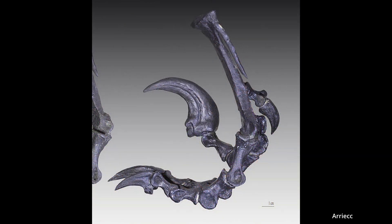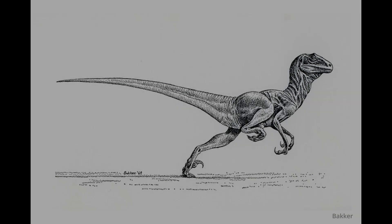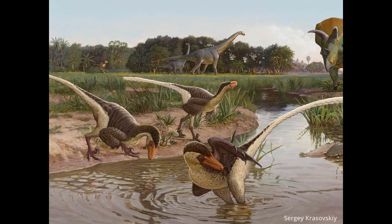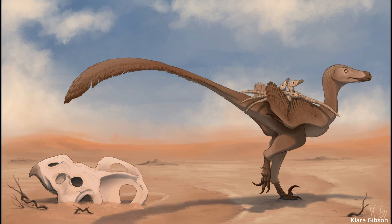More curious were the toes — one of the toe claws was substantially larger than the others. Ostrom published his findings in 1969, naming the animal Deinonychus, or 'terrible claw.' The first recorded Deinonychus had actually been found by Barnum Brown in the 1930s, but he had never published his findings.